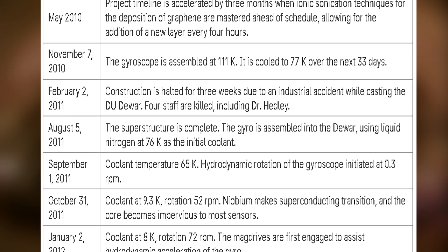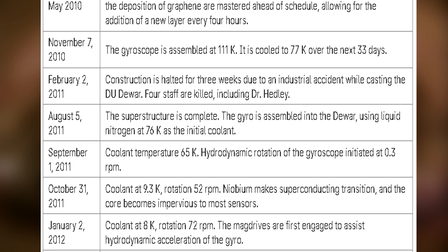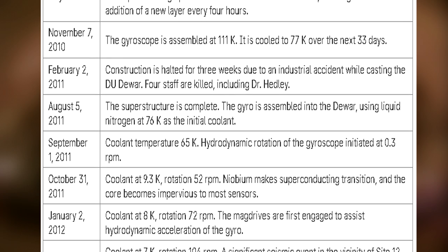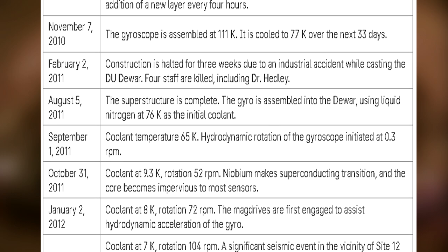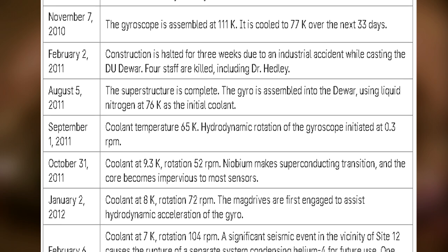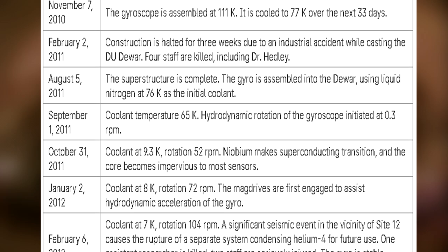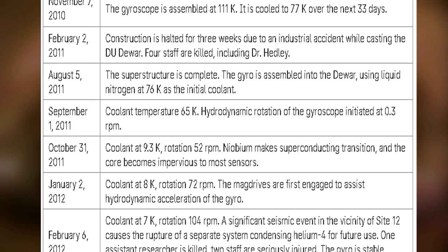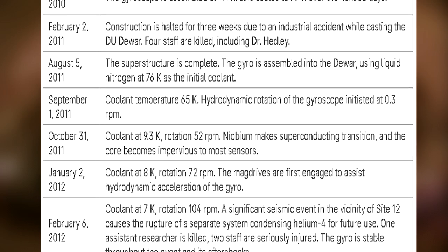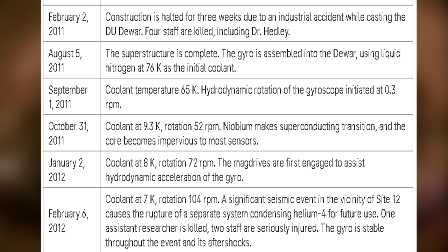September 1, 2011: Coolant temperature 65 K. Hydrodynamic rotation of the gyroscope initiated at 0.3 RPM. October 31, 2011: Coolant at 9.3 K, rotation 52 RPM. Niobium makes superconducting transition, and the core becomes impervious to most sensors. January 2, 2012: Coolant at 8 K, rotation 72 RPM. The mag drives are first engaged to assist hydrodynamic acceleration of the gyro.